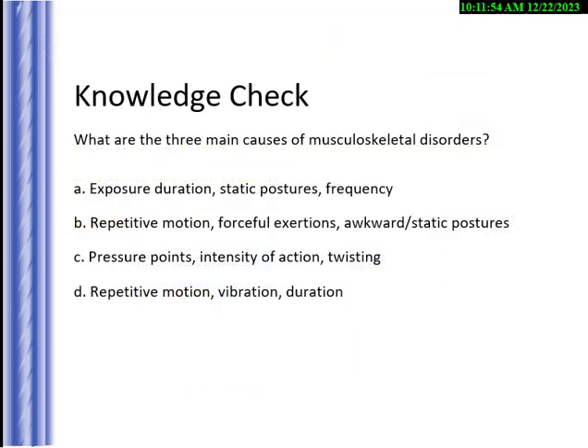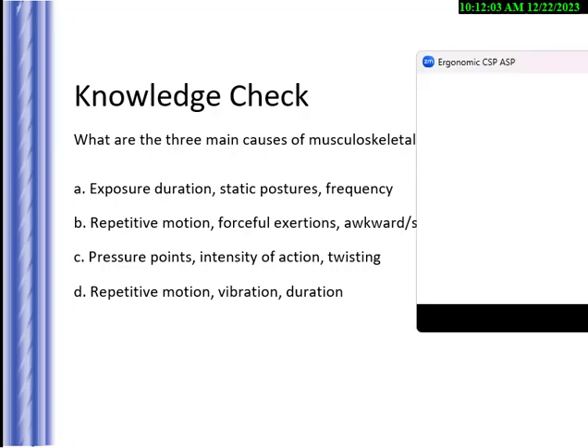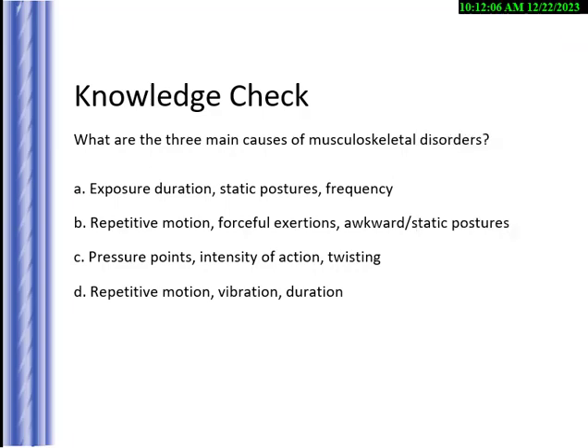I have several knowledge checks — questions about the concepts. What are the three main causes of musculoskeletal disorders? Participants typed answers in the chat: exposure, duration, static postures and frequency; repetitive motion, forceful exertion, awkward static postures; pressure points, intensity, action, twisting; and repetitive motion and duration.